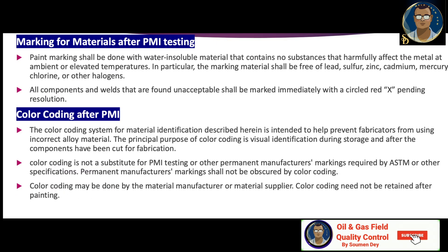For marking materials after PMI testing, paint marking shall be done with water insoluble material that contains no substances that harmfully affect the metal. In particular, the marking material shall be free of lead, sulfur, zinc, cadmium, mercury, chlorine and other halogens. All components and welds found unacceptable shall be marked immediately with a circle and X, pending resolution. Color coding after PMI is intended to help prevent fabricators from using incorrect alloy material. The principal purpose of color coding is visual identification during storage and after the component has been cut for fabrication. Color coding is not a substitute for PMI testing or other permanent manufacturer markings required by ASTM or any other specification. Permanent manufacturer markings shall not be obscured by color coding.